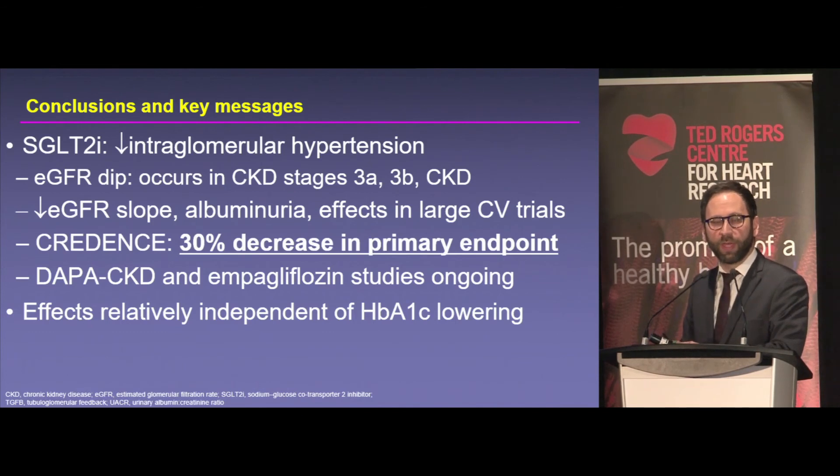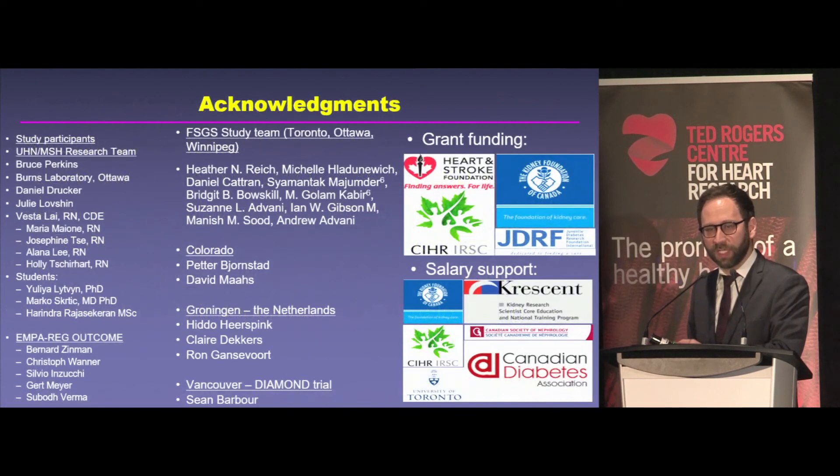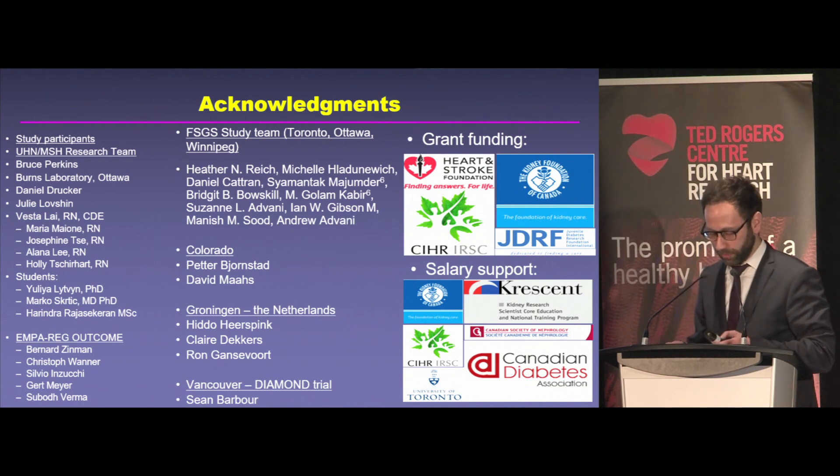In conclusion, SGLT2 inhibition reduces glomerular hypertension and, as a consequence, reduces renal risk over time — loss of kidney function, albuminuria, and hard endpoints in clinical trials, including cardiovascular studies and CREDENCE. There are ongoing trials that will answer unmet needs, and these effects appear to be largely independent of A1C, making them very appropriate for the renal and cardiovascular communities to begin using in a substantive way. Thanks very much for your attention — I look forward to the discussion.